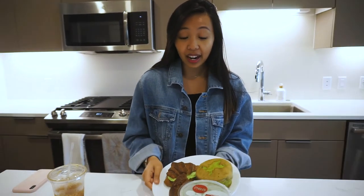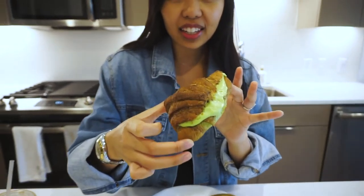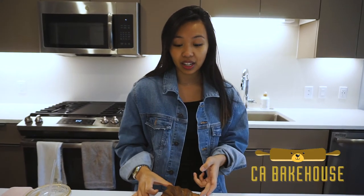I found this bakery because my friend Hannah posted it on her Instagram — she showed these pandan-filled croissants and I'd never seen anything like it. She told me it's from CA Bakehouse in East San Jose in Vietnam Town. You might not know, but Tommy is half Vietnamese, so we love Vietnam Town and love supporting local businesses.